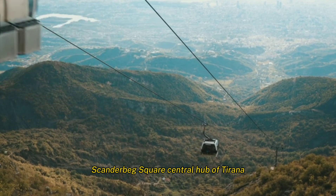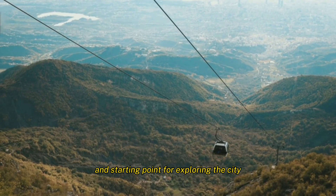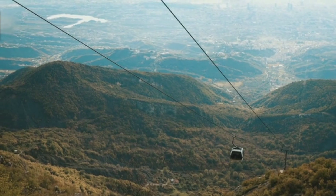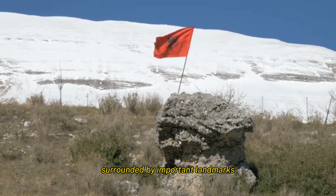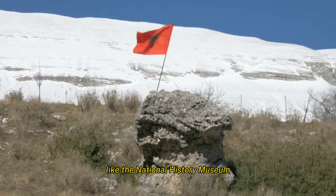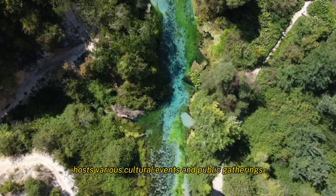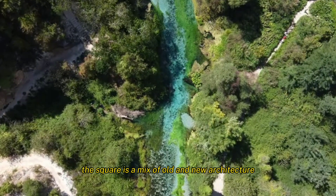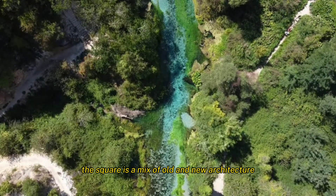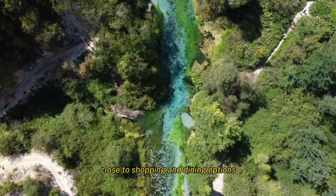Skanderbeg Square is the central hub of Tirana and a starting point for exploring the city. It features a statue of national hero Skanderbeg, surrounded by important landmarks like the National History Museum. The square hosts various cultural events and public gatherings, and is a great spot for people-watching and soaking in the city's atmosphere. It offers a mix of old and new architecture, and is close to shopping and dining options.